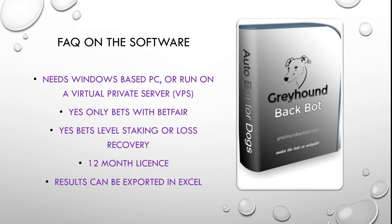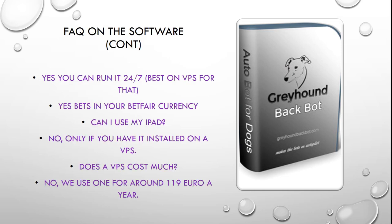Frequently asked questions on the software. First off, it needs a Windows based PC to run, or you can run it on a virtual private server, which is what we do. Yes, it only bets with Betfair — no bookies, only Betfair. Yes, it bets level staking or loss recovery — you have the option of one or the other. With your purchase you get a 12 month licence to use the Greyhound backing bot. Another great feature is the results can be exported into Excel so you can sort and fine tune the criteria you want to use. Yes you can run it 24-7, best if you do that on a VPS. It bets in your Betfair currency — whether euros, pounds or dollars, that's the currency all the settings in the software will bet to.